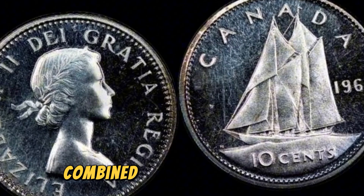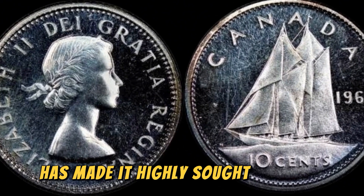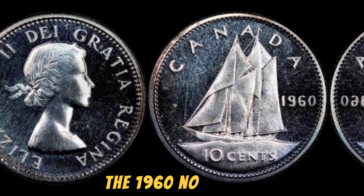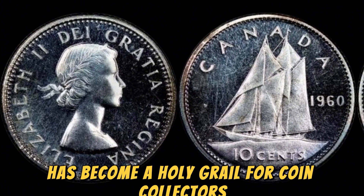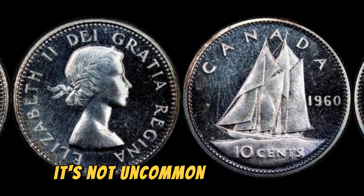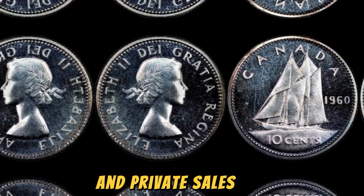This scarcity, combined with the historical significance of the coin, has made it highly sought after by collectors all over the world. In fact, the 1960 No Canada 10 cents coin has become a holy grail for coin collectors, with prices skyrocketing in recent years. It's not uncommon to see these coins being sold for tens of thousands of dollars at auctions and private sales.